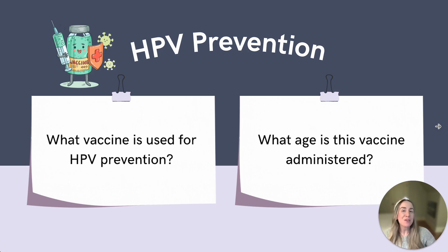Do you remember what vaccine this is? The Gardasil vaccine. And when is it typically administered? This vaccine is recommended routinely between 11 and 12 years of age, but it can be administered as early as 9 years of age in some cases. The key is getting the vaccination before onset of sexual activity.